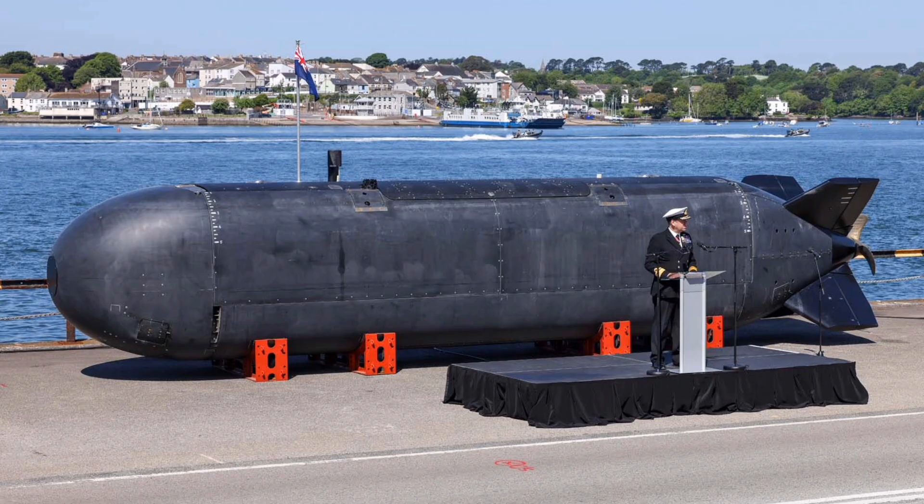Below the surface, the capabilities are equally transformational. The UK is investing heavily in extra-large uncrewed underwater vehicles, notably the Ixvine Excalibur, developed under Project CETUS. These 12-meter autonomous submarines are designed for long-range, covert intelligence, surveillance and reconnaissance missions, capable of months-long operations without human intervention.